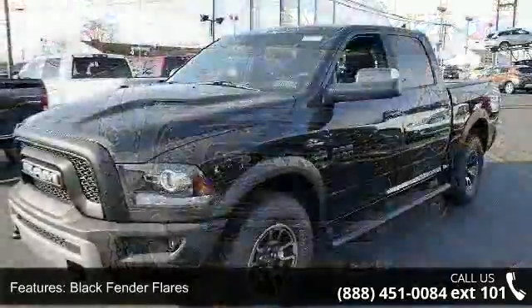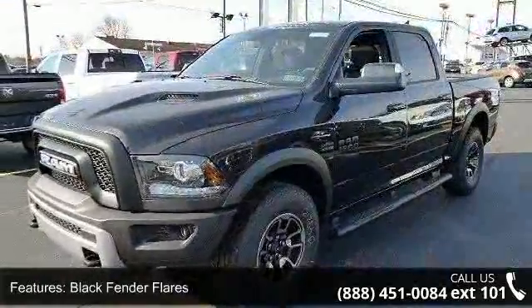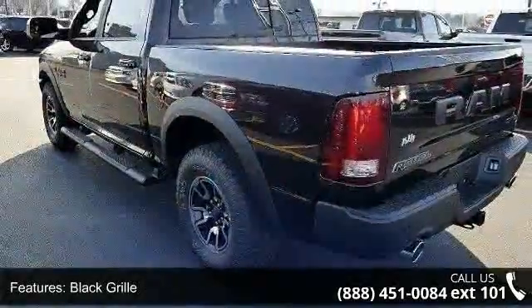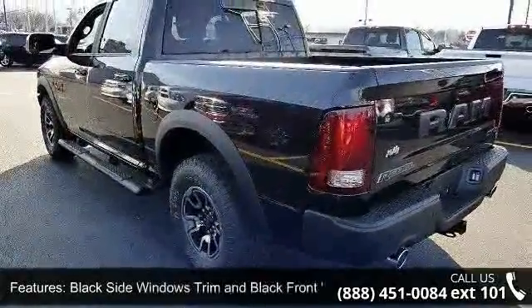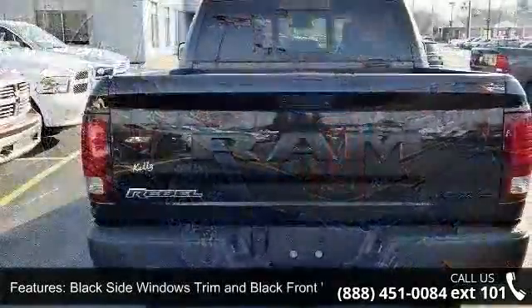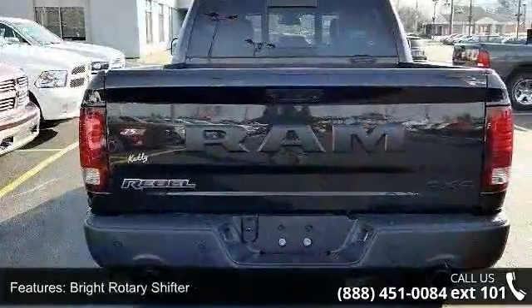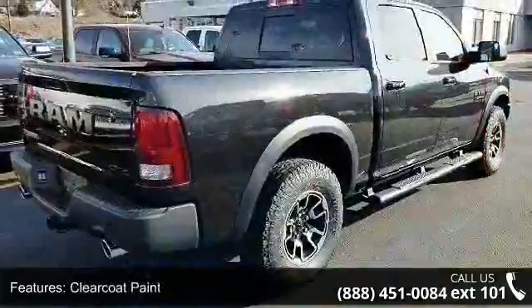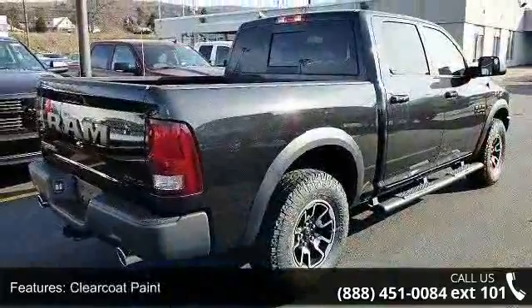Enjoy these notable features: black fender flares, black grille, black side windows trim and black front windshield trim, bright rotary shifter, clear coat paint, deep tinted glass, front fog lamps, front license plate bracket, LED brake lights and power rear window. This vehicle shows low mileage and has a smooth ride.